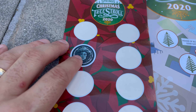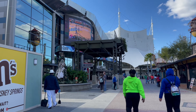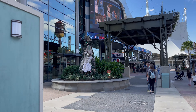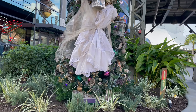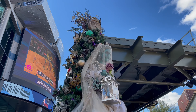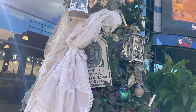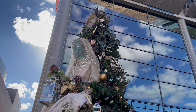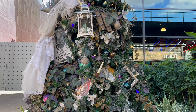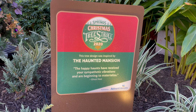We got two left. It looks like we have a Haunted Mansion one and a Disney Parks one left. The next one's right there — okay, this is definitely the Haunted Mansion tree. This is cool — look at this tree. Wow, that's really cool — it's a Haunted Mansion tree right here.